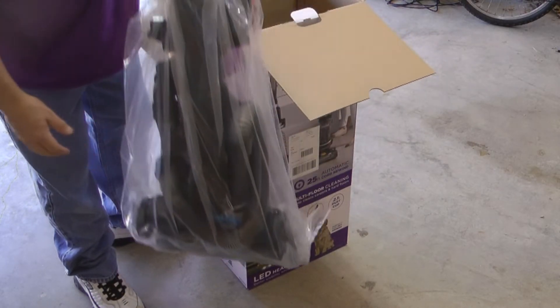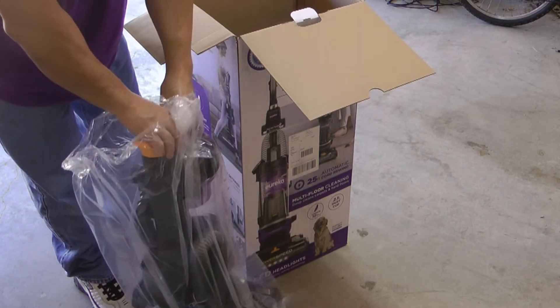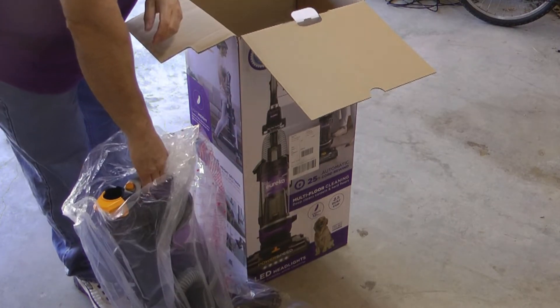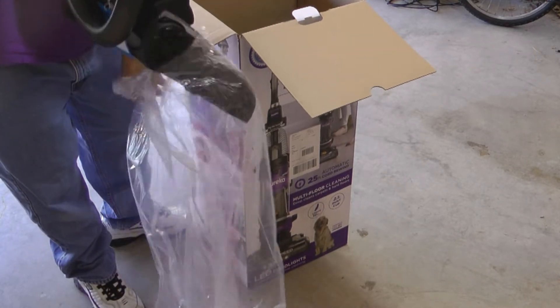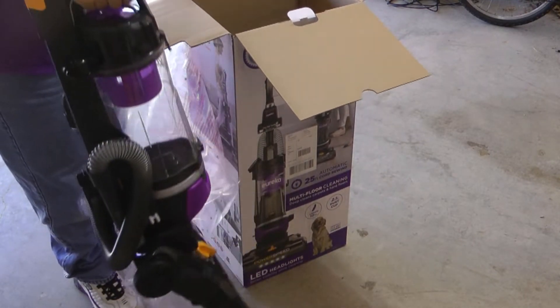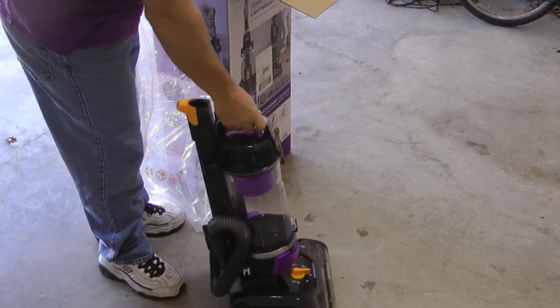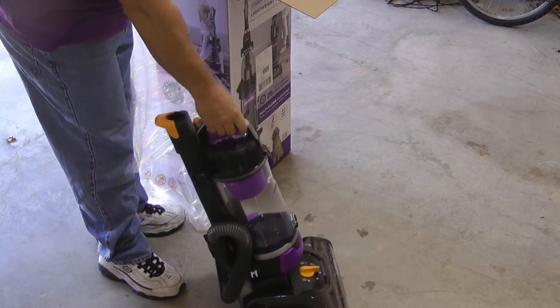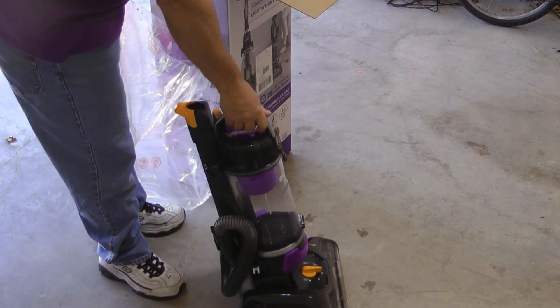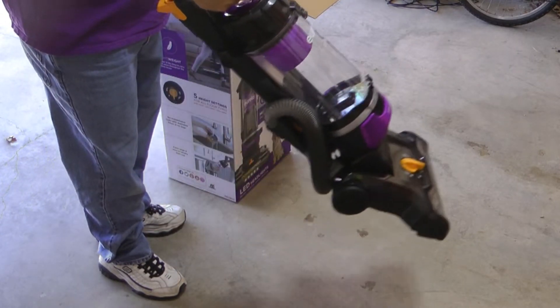Usually for ceiling fans I end up having to climb on a ladder and get a wet sponge and just wipe them down. The first thing I will say, which is nice, is this is lightweight. Now, that could be a double-edged sword because lightweight could mean weak from a breaking standpoint, but it's very easy to pick up and move around.